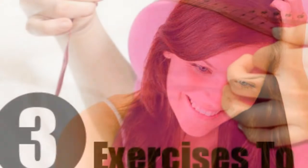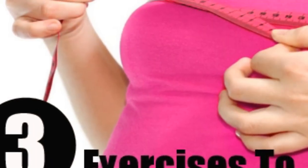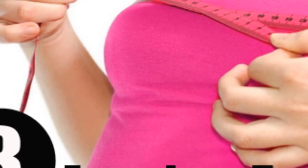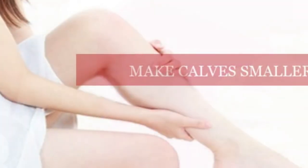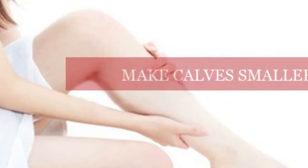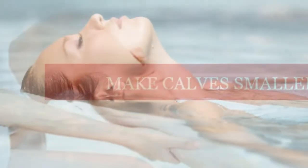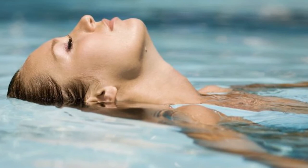8. Accentuate your hips. If you want to naturally make your body look more balanced and draw attention away from your breasts, draw attention to your hips instead. Use pants with horizontal lines and full circle skirts to create the illusion of more volume in your hips, while also wearing tops that are plain and do not add bulk. This will make your breasts look smaller.